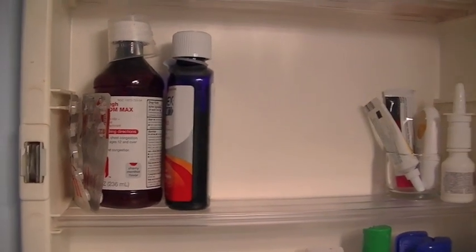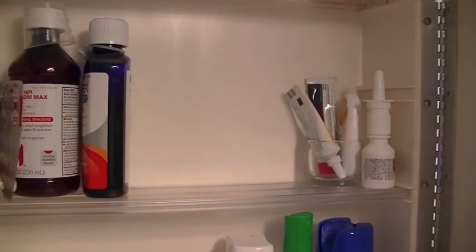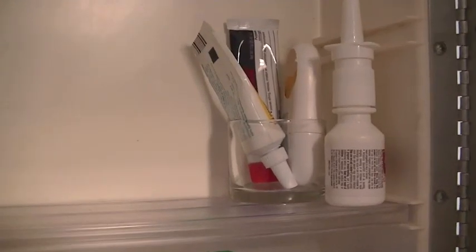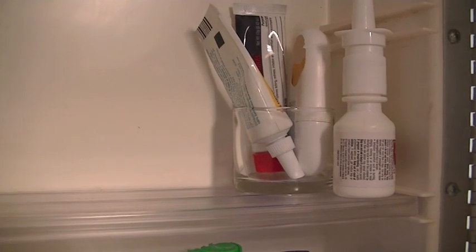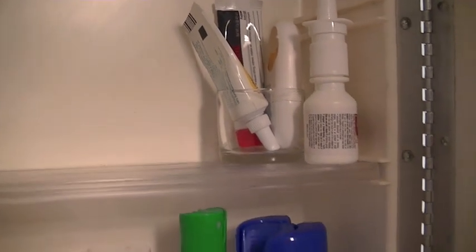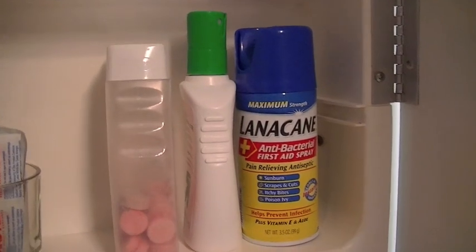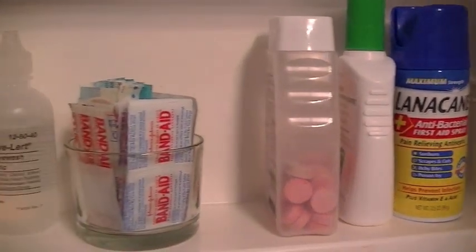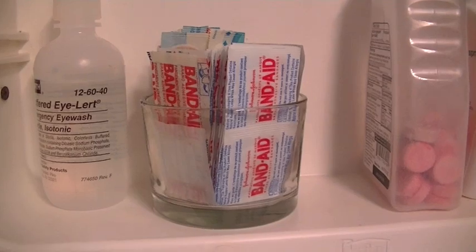I put like things with like — these are all of our cold medicines, and these are lotions like Neosporin and Lotrimin and things like that. I was able to use one of my little candle jars to corral all of my little lotions. Down here is more first-aid type stuff — Tums, of course, is first aid around this house — and I used another candle holder for my band-aids.